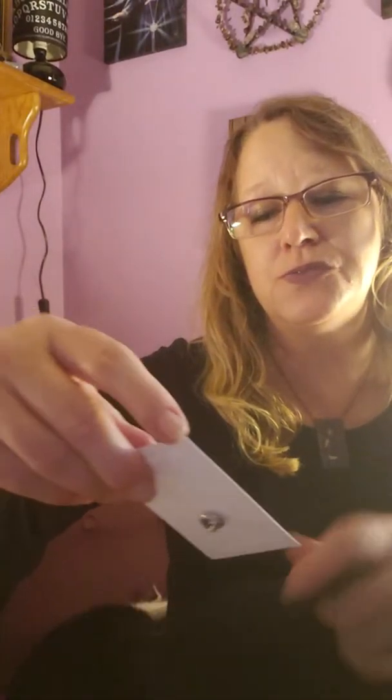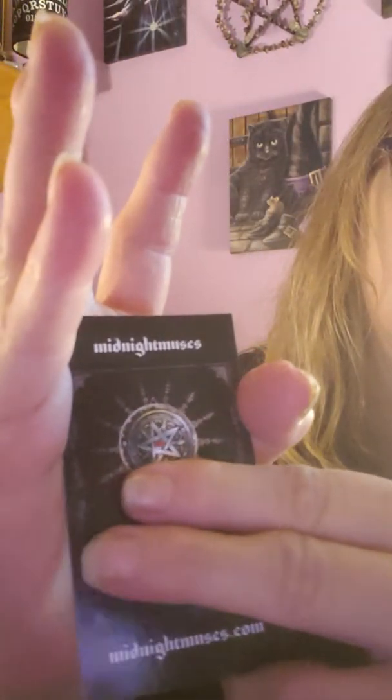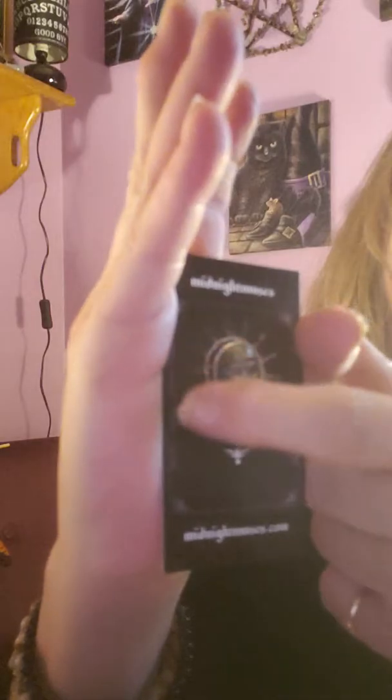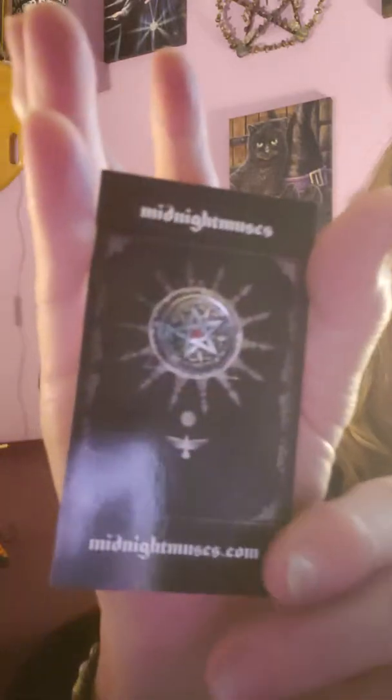For the first time ever in this box is a cute pin — I don't know if you guys can see it, but it is a pentagram. It's really cute and really tiny. There's like little wording on the outside ring of the pentagram — it's really hard for me to see because I've got bad eyes, but that is so pretty.